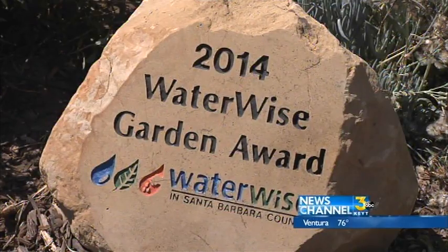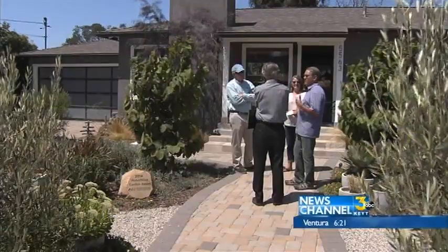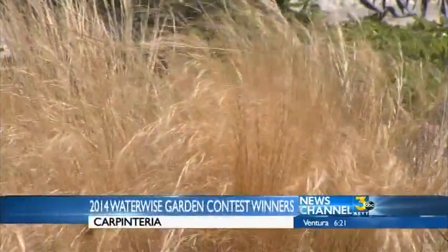Kudos go out tonight to a local couple who just won this year's WaterWise Garden Contest. Jim and Tanya Taylor of Carpinteria received that award today. The commemorative monument stone was bestowed upon the couple for their water-saving landscape.